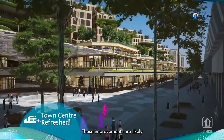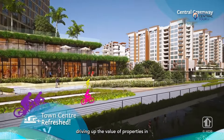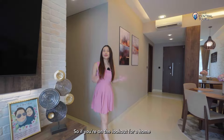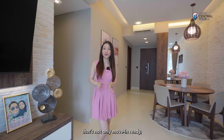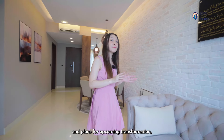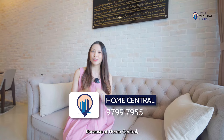These improvements are likely to increase demand for units in Pasir Ris, driving up the value of properties in the area, including our unit. So if you're on the lookout for a home that's not only move-in ready, but in an accessible area with a ton of amenities and plans for upcoming transformation, contact Home Central for a viewing today. Because at Home Central, your home is central to us.